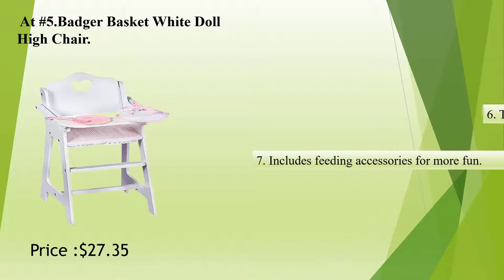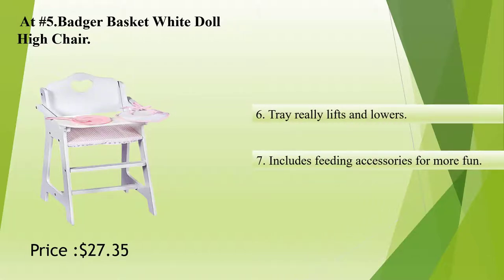Tray really lifts and lowers. Includes feeding accessories for more fun.